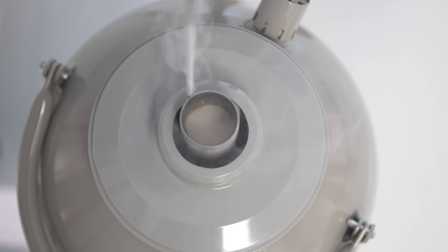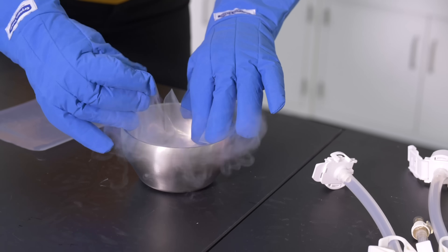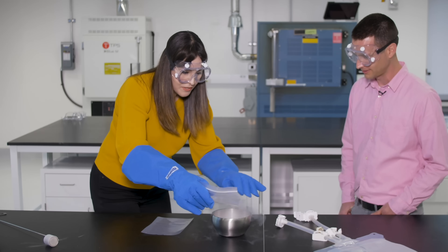All right, let's do this. You might be wondering why I'm messing around with liquid nitrogen — it's how the makers of Gore-Tex torture test their toughest materials.